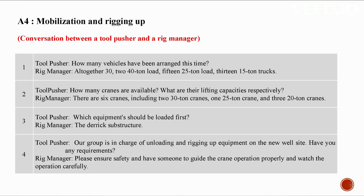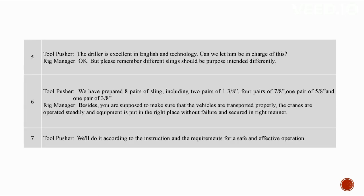Our group is in charge of offloading and rigging up equipment on the new well site. Please ensure safety and have someone to direct the crane operation properly and watch the operation carefully. The driller is excellent in English — can we let him be in charge? Okay, but please remember different slings should be purpose-intended. We have prepared eight pairs of slings: two pairs of 1-3/8 inch, four pairs of 7/8 inch, one pair of 5/8 inch, and one pair of 3/8 inch.